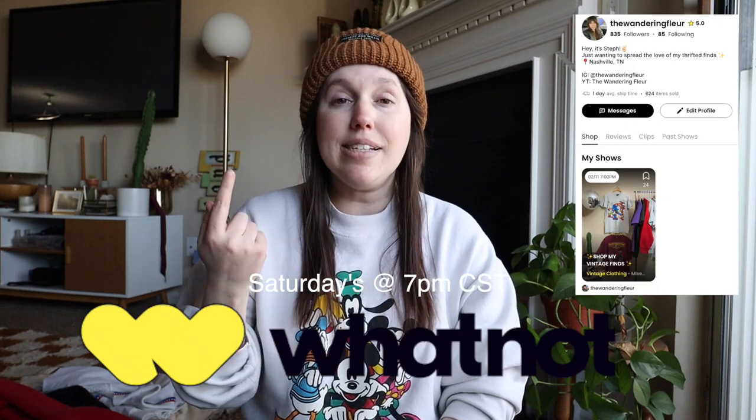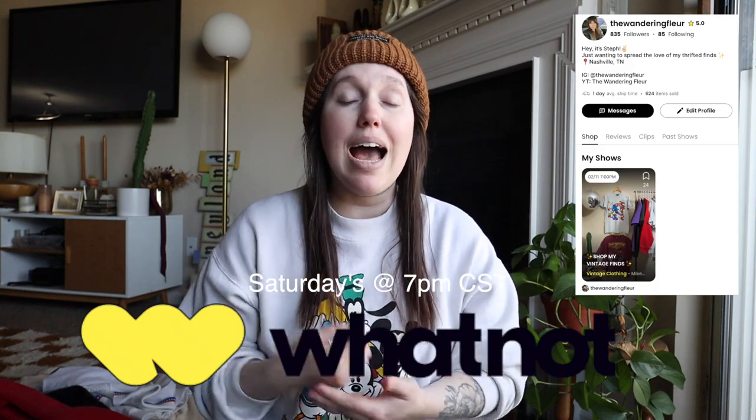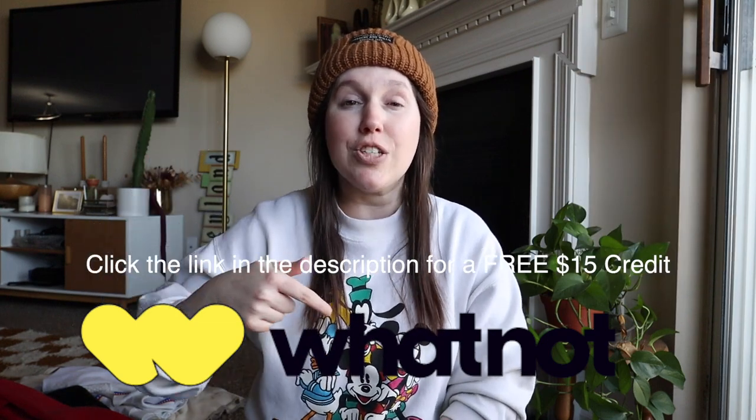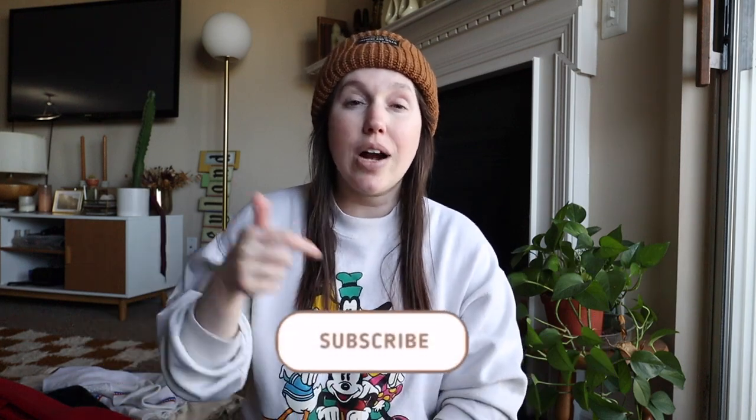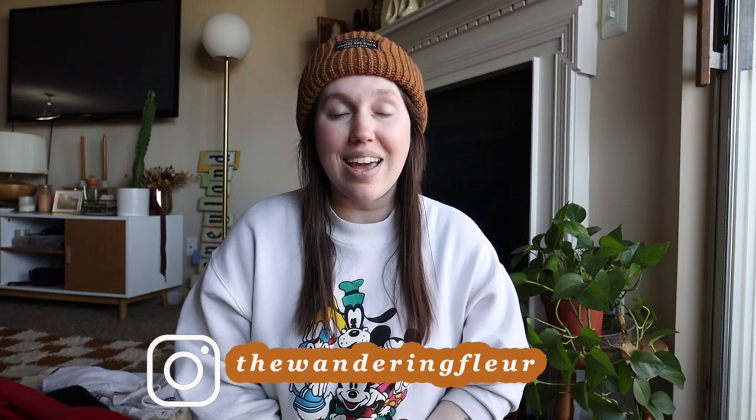All right y'all, that was it for today's video — thank you guys so much for hanging out with me every single week, I really appreciate it. I always love shopping for really cool items, especially when you guys can have them in your closet. Don't forget to follow my Whatnot — it's every Saturday at 7 p.m. Central Standard Time, live. If you're not signed up, there's a link in my description box below to get a $15 credit to use with me or anyone else on the app. Don't forget to hit the subscribe button, and also follow me over on Instagram at The Wandering Flirt — I post daily outfit inspiration as well as thrifting behind-the-scenes content. Thanks y'all, I'll see you in the next one!